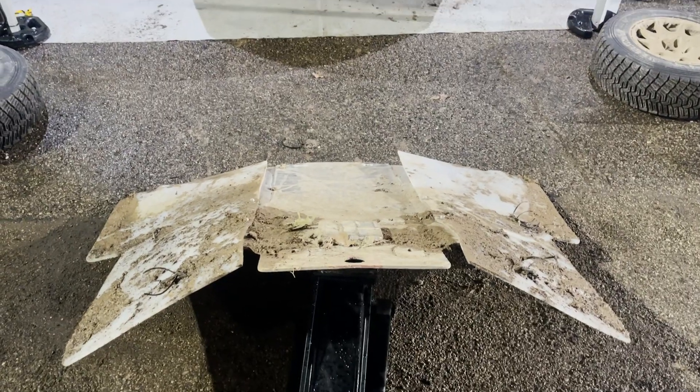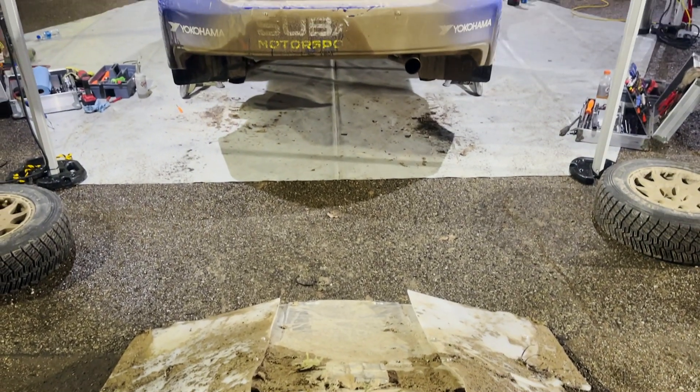All right, everybody. It's been an eventful day here at Southern Ohio Forest Rally. Checking in with Bill Stokes from Subaru. Walk us through what's happened. We've seen a lot of offs, we've seen a lot of mechanical issues. But overall, day one, pretty crazy.